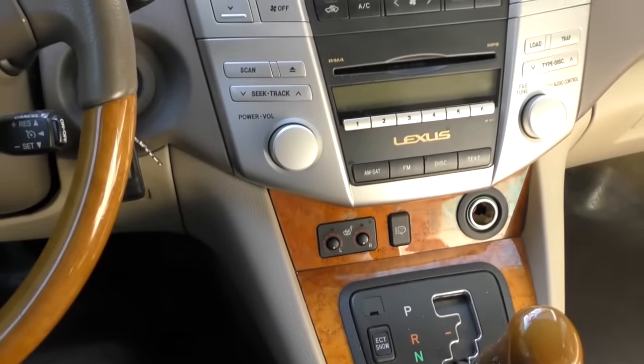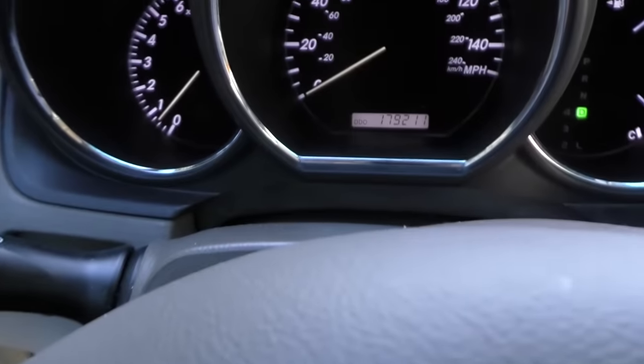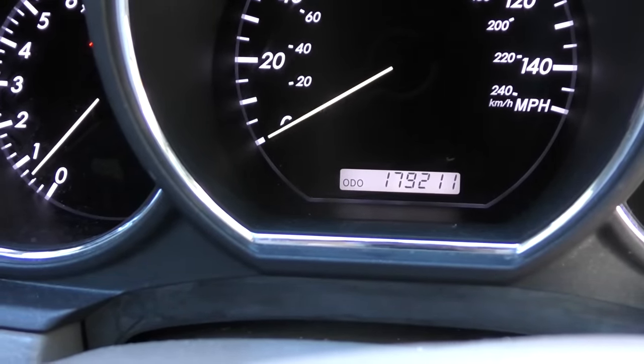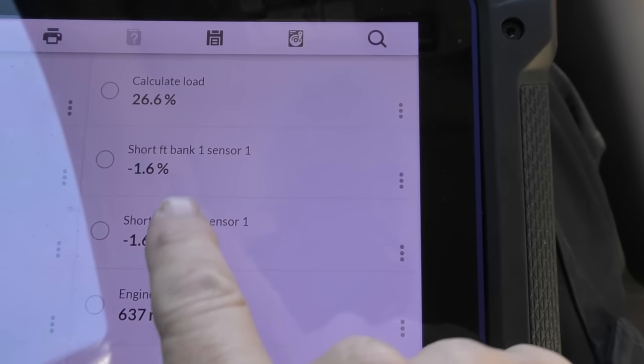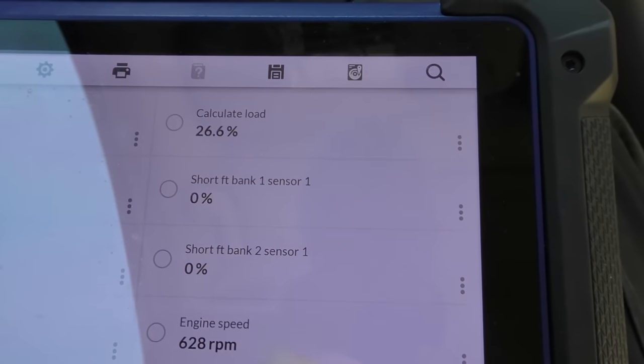Put it in gear — look at this. No shaking, smooth as silk. And what does it have on it? 179,000 miles. The short-term fuel trim is just 0.8, and sometimes it's zero. When it's zero, that means it's running perfectly — it's not having to add or subtract fuel. I get some new cars that don't even go that good. When it's 0.8, that's eight-tenths of one percent that it's adjusting, which is practically nothing.